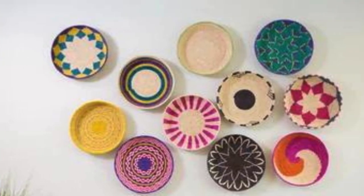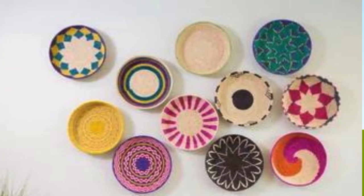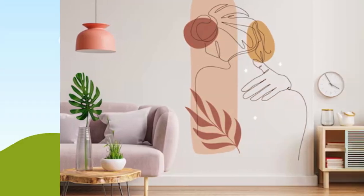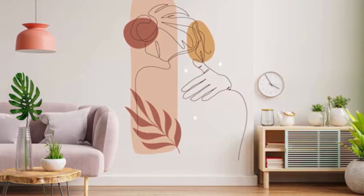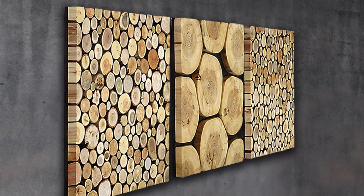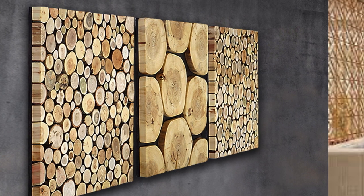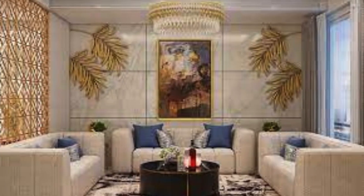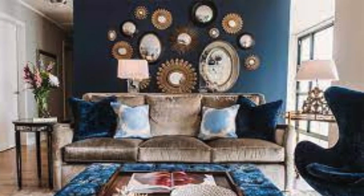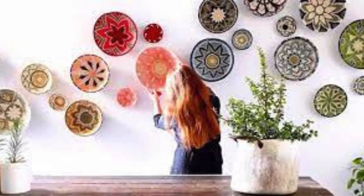Personalize your space further by creating a DIY wall art project, such as a large-scale photo collage, a string art installation, or a gallery of handcrafted pieces that hold sentimental value. Innovative shelving solutions, such as asymmetrical or modular shelving units, can serve both a functional and decorative purpose. Use them to display a curated selection of books, plants, and decorative objects that reflect your interests and taste. Explore the potential of oversized wall clocks or vintage signage to make a bold statement, merging practicality with artistic flair.